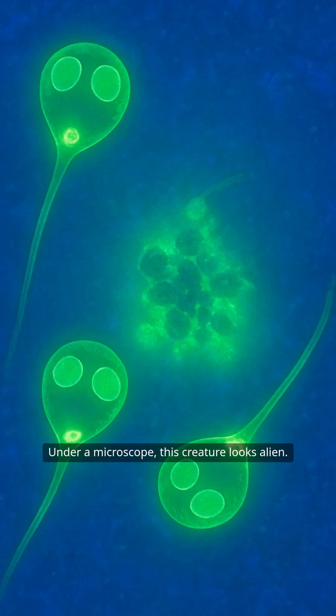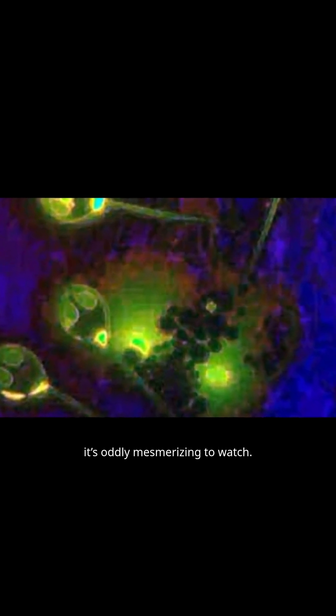Under a microscope, this creature looks alien. Its spores have pear-shaped heads with two glowing eye-like structures and a tail. They glow green under fluorescence, looking like tiny ghosts. You wouldn't want to eat it, but it's oddly mesmerizing to watch. It's like nature tried to draw a cartoon face on a parasite.